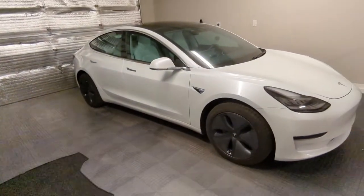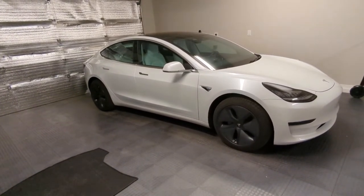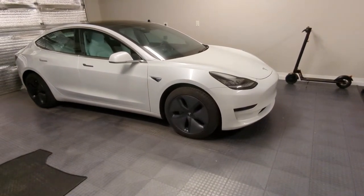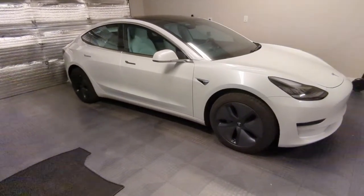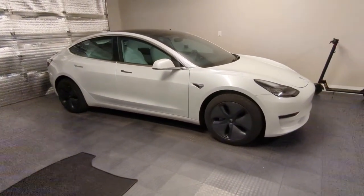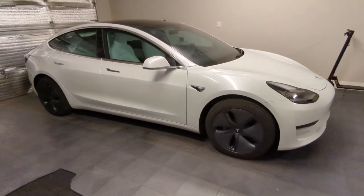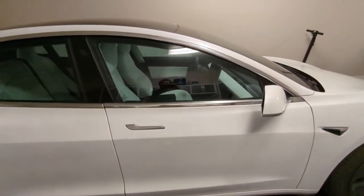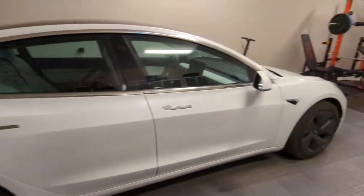My next car is going to be a Performance Model 3 — I'm looking for white on white again. The 2021 wheels, I think they're called Uber Turbines, are around 20 or 21 inches and they look pretty good. The price point is maybe a thousand or two thousand dollars more, and it's going to come with a completely different interior and different wheels.